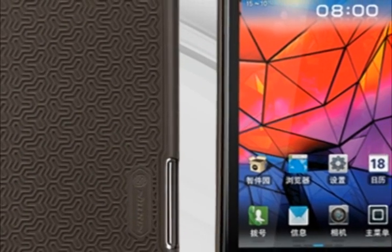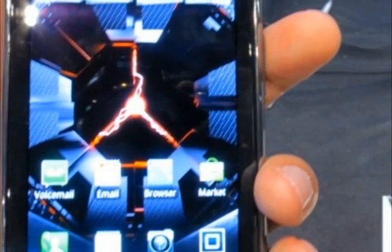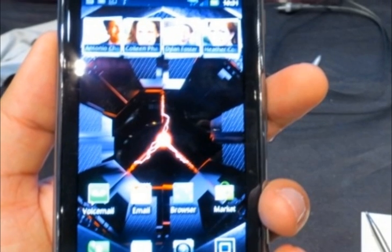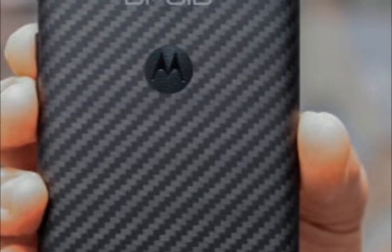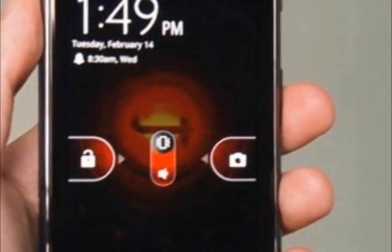Tipping the scales at almost 6 ounces, the Droid Max has more heft and feels way more substantial than the Ultra at 4.8 ounces. In fact, the Max is about an ounce heavier than the all-metal HTC One at 5.04 ounces, and heavier still than the svelte Samsung Galaxy S4 at 4.6 ounces. Moto gets big points for giving the Max a back surface coated in Kevlar fiber, similar to the previous generation of Droid handsets.